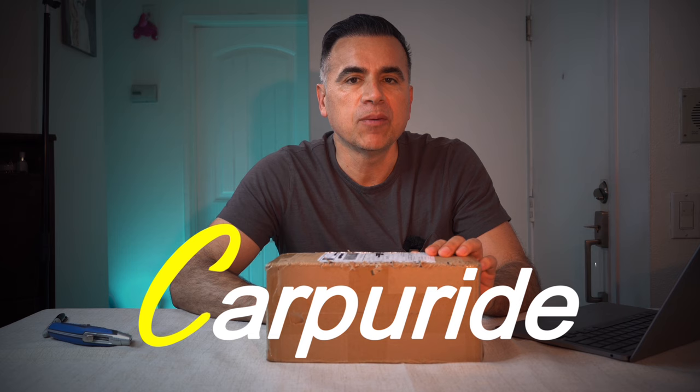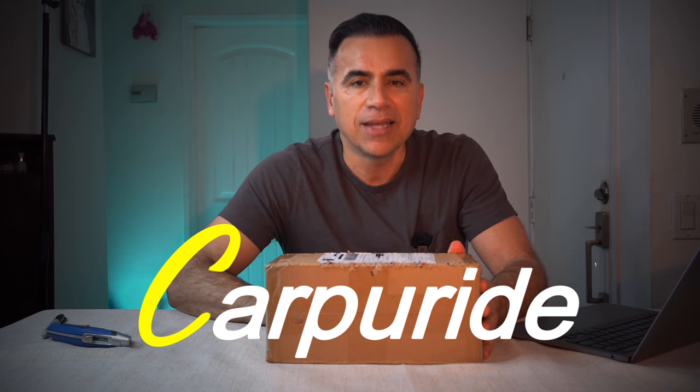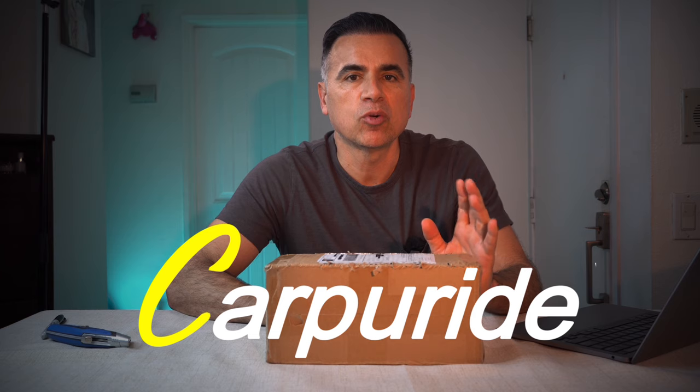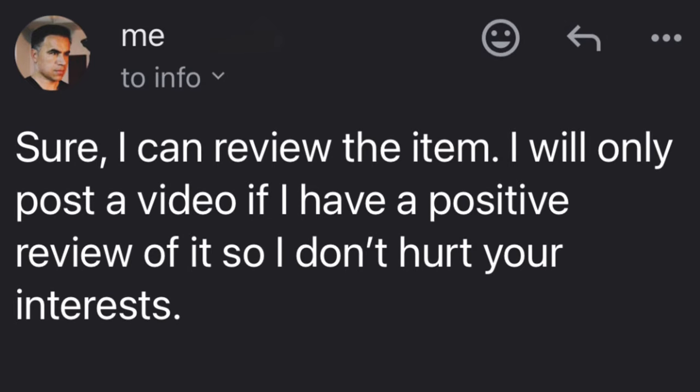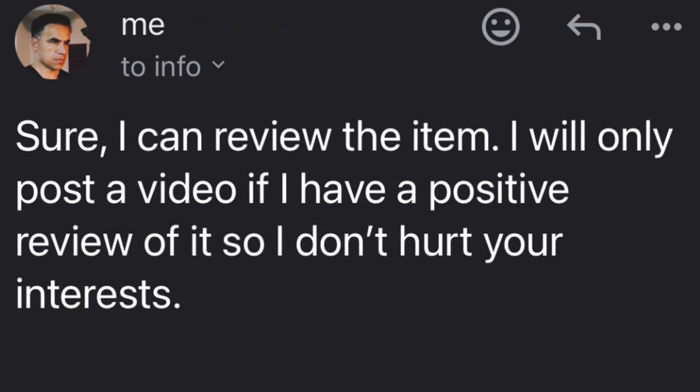CarPerRide reached out to me and asked if I wanted to review their product. I agreed and they sent me a free sample. Even though it's a free sample, they're not paying me to say nice things, and they're not previewing this video. I told them I will only upload the video if I had a positive opinion about the product — so if you're watching this, it's because I do.